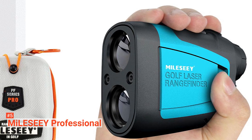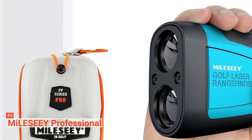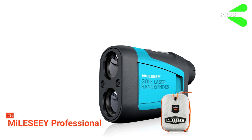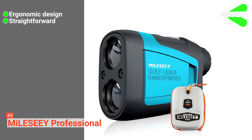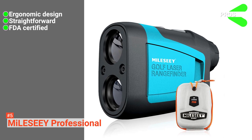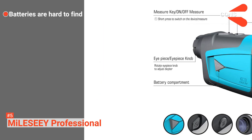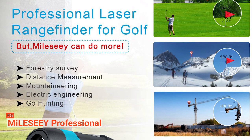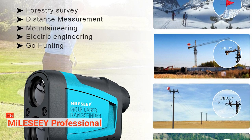Once you complete online registration on the manufacturer's website, you get a 24-month warranty and a lifetime of customer support. Its pros are: it has a lightweight compact design, it is easy to use, and it is FDA certified for laser and eye safety. However, it uses a CR2 battery which is non-standard. The MileSea Professional Precision Golf Rangefinder is perfect for anyone who wants to take the guesswork out of their golfing game.